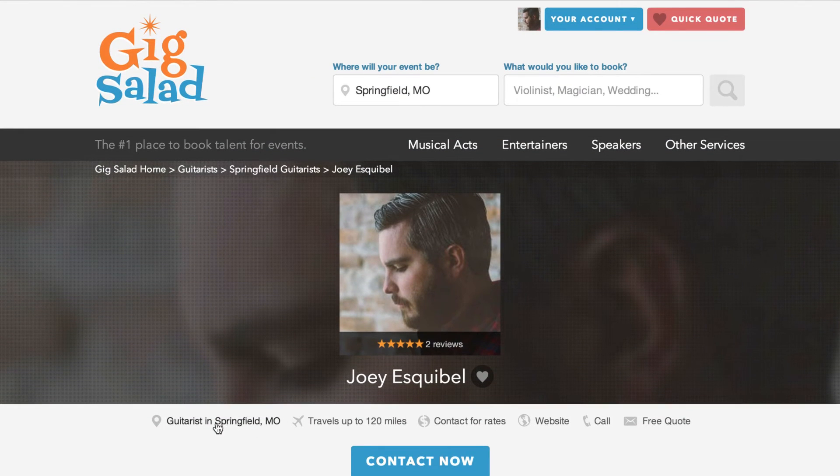Below the header, it displays your main category and act location, your travel distance, your price range, your personal website link available to pro and featured members, and your phone number — which, if on a mobile device, you can be called directly from your promo kit. This feature is available for all paid members.